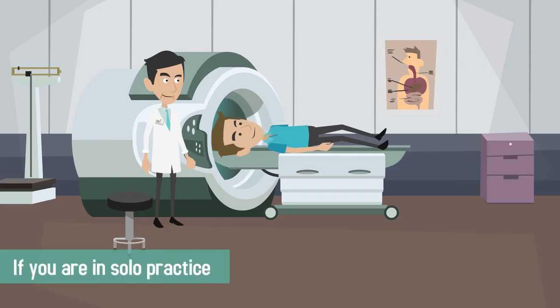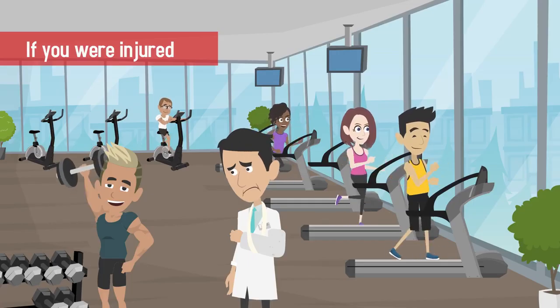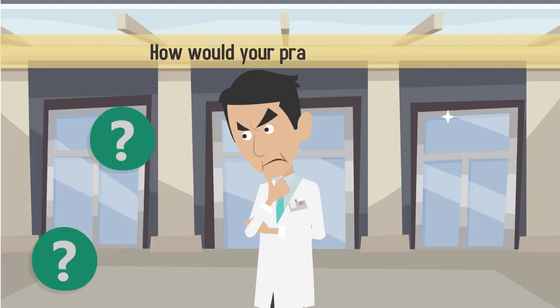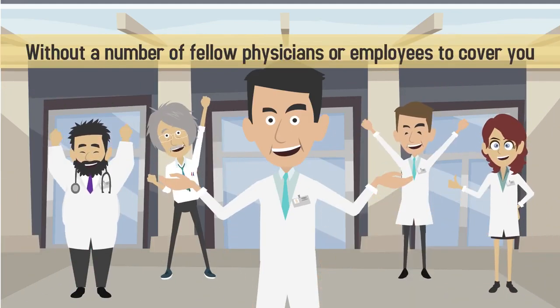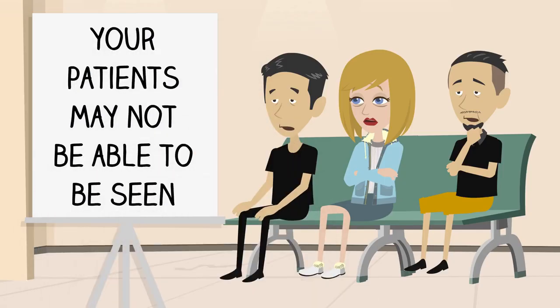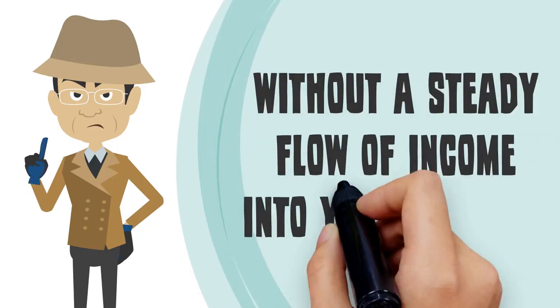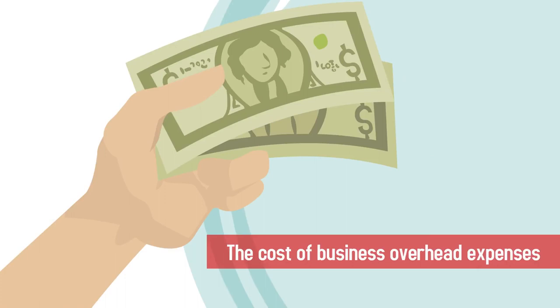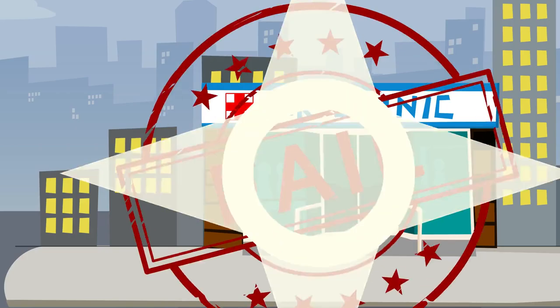If you are in solo practice, this type of insurance is especially important to have. If you were injured or became ill tomorrow, how would your practice survive? Without a number of fellow physicians or employees to cover you, your patients may not be able to be seen, leading to a loss of income. Without a steady flow of income into your practice, the cost of business overhead expenses could quickly overwhelm you and even lead to business failure.